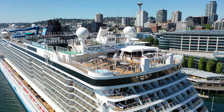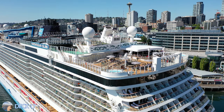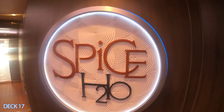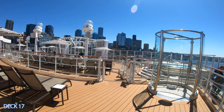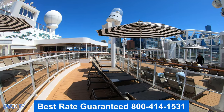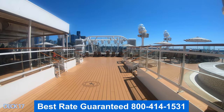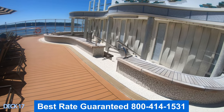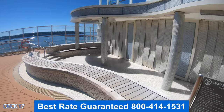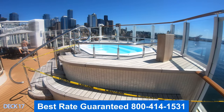Let's head all the way to the back of the ship to Deck 17 — this is Spice H2O, a favorite area among cruisers. You're going to find a bar, plenty of loungers, whirlpools, and a nice place to cool off. A lot of people love the views out of the back of the ship, and it's a great spot to catch some rays and then cool off in this wet area.